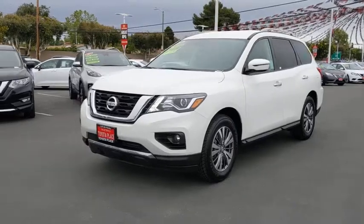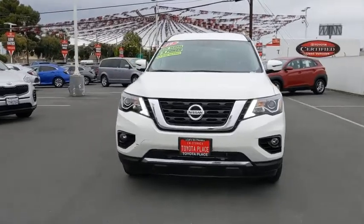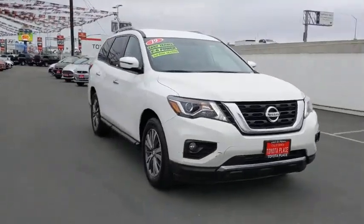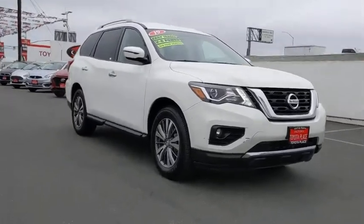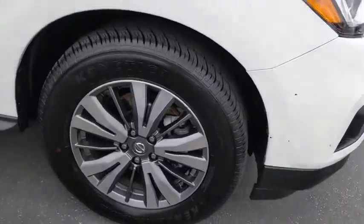Looking for the right vehicle? Check out the 2019 Nissan Pathfinder. The Pathfinder has a premium interior with three rows of seating for up to seven passengers, as well as versatile seating and cargo configurations. This SUV appeals to both truck lovers and car lovers.